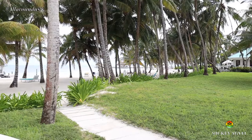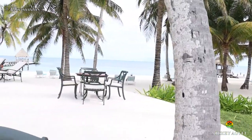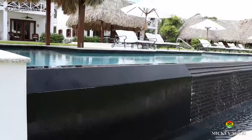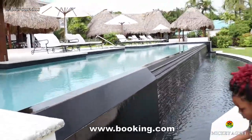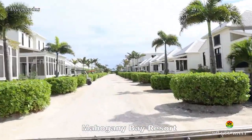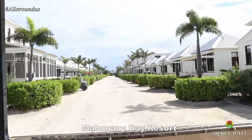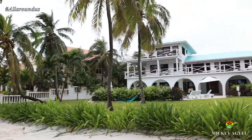Ambergris Caye is littered with numerous seaside hotels and resorts which suit all budgets. Booking.com is my favorite online hotel booking site, and this app or site will present you with numerous hotels to choose from. Links will be left in the YouTube video description of this video.